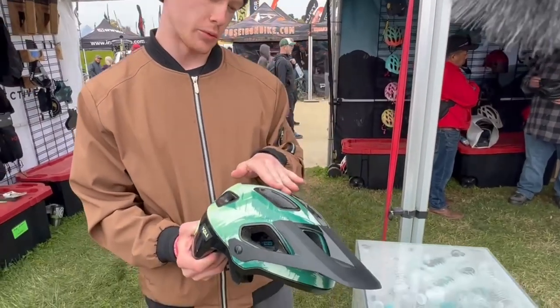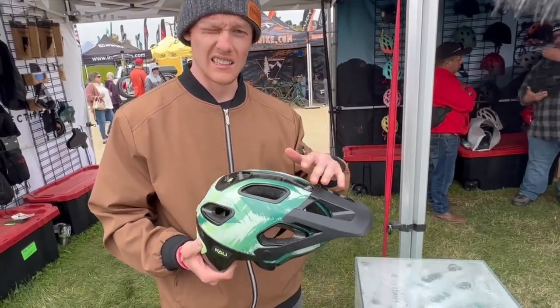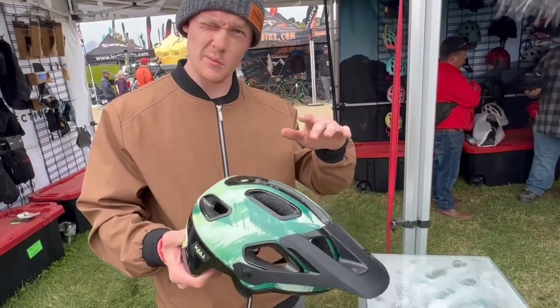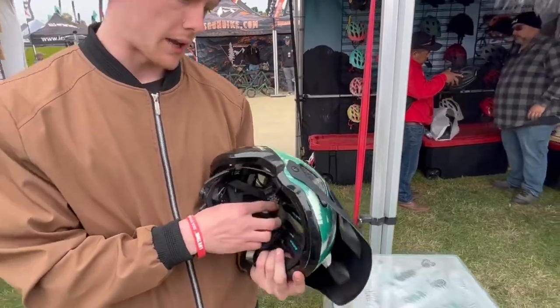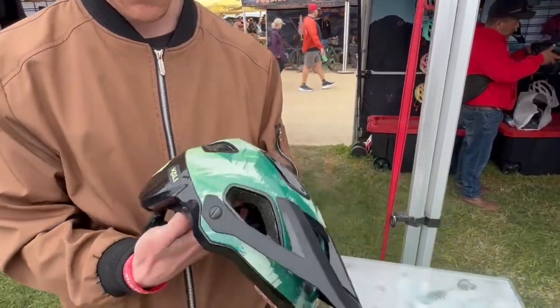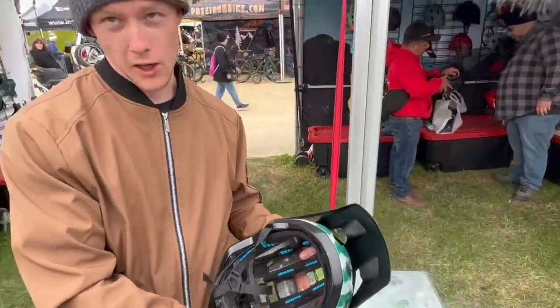This helmet actually reduced CO2 emissions compared to any other helmets we've had by about 50 to 57%, somewhere in that range. We also offer lifetime crash replacement. And if you flip it on the inside, we've got the LDL as well.